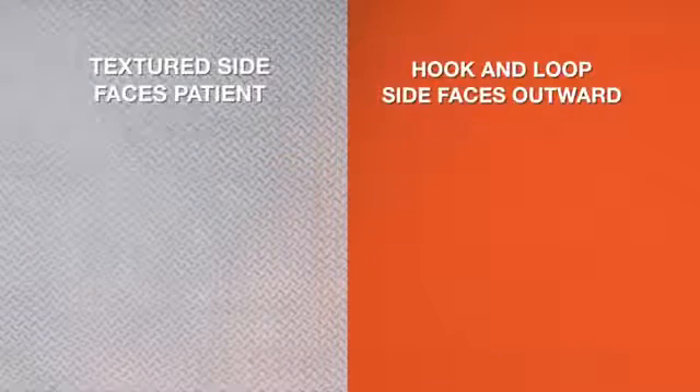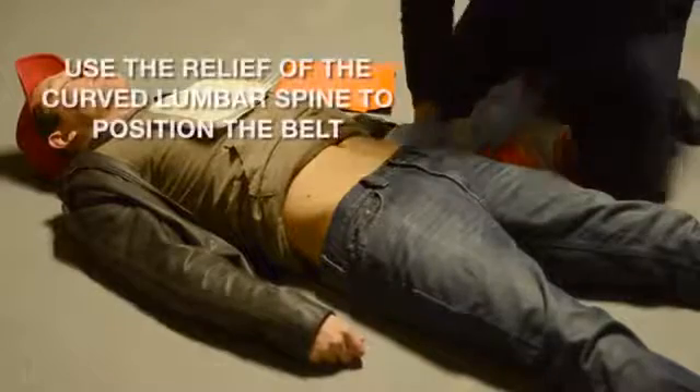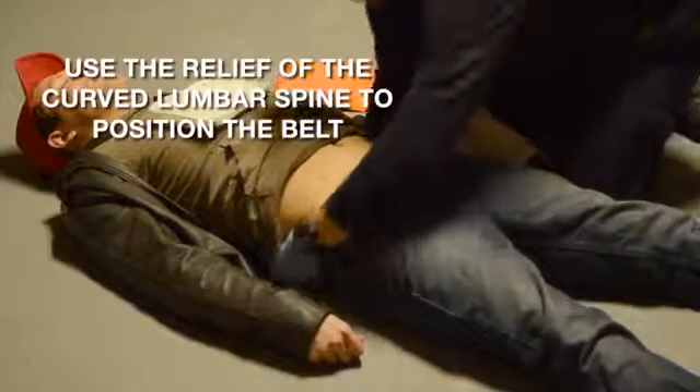Pick up the belt and orient it. The textured side faces the patient. The hook and loop side faces out.